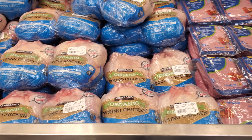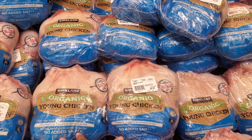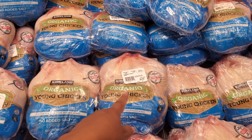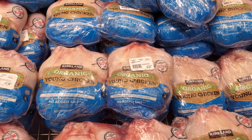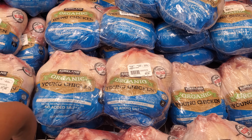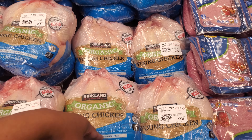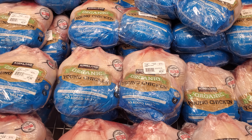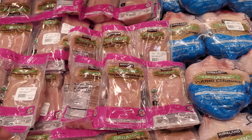We have the Kirkland Organic Chicken. $35 for these two. Price per pound, $2.99. Those are bigger than the ones we saw last time. Vegetarian fed. This is a young chicken. The highest I want to say is possibly $35.